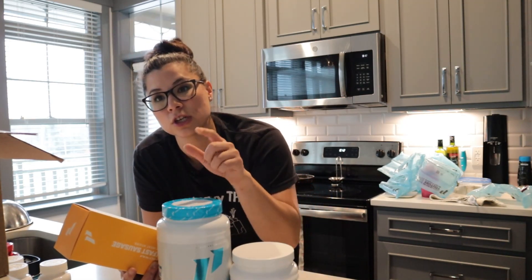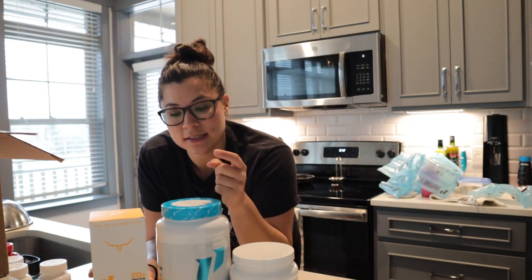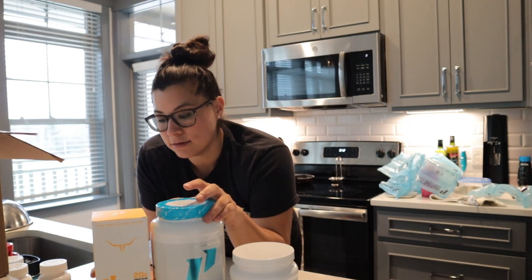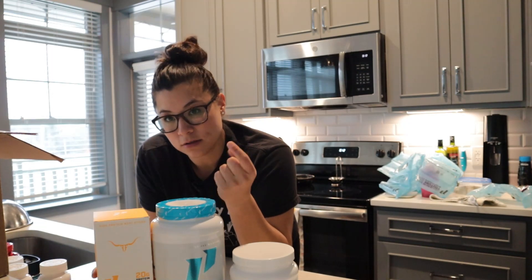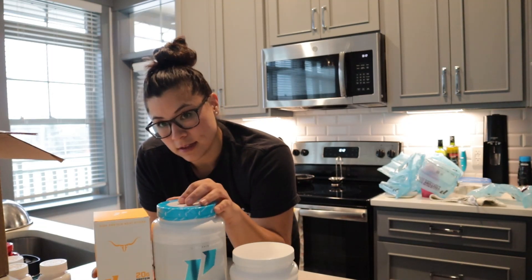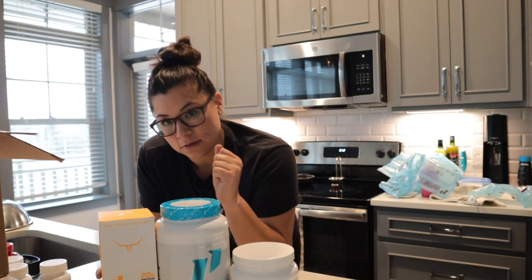Eat food first. But if you're unsure whether you're getting enough of something — like protein — and you're struggling within your diet, that's where supplements come in. The guide covers core supplements and when and why to take them. The link is down below — download it, and let me know what you think. See you guys soon.